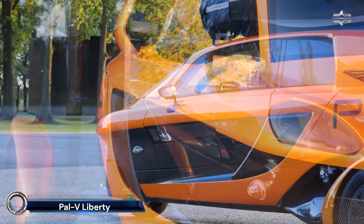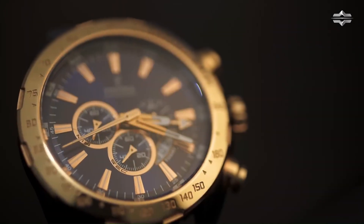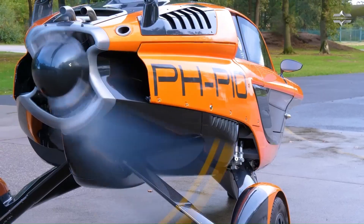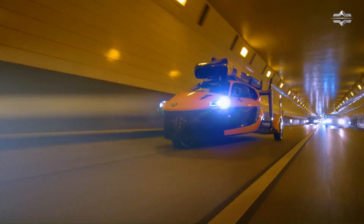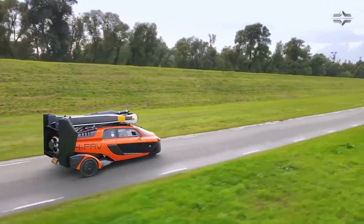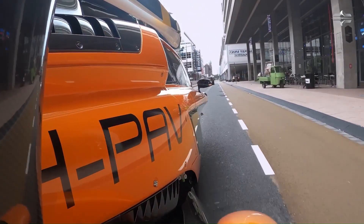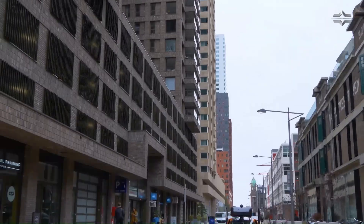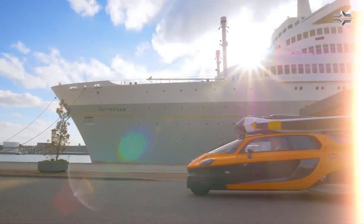PAL-V Liberty — the world's first flying car that seamlessly combines road and air travel. This innovative gyroplane can transform from a car to an aircraft in just five minutes, offering a range of 400 to 500 kilometers and a maximum speed of 160 kilometers per hour on the road and 180 kilometers per hour in the air. With its sleek design, dual Rotax 912 IS engines, and luxurious leather interior, the Liberty provides a unique and exhilarating travel experience.